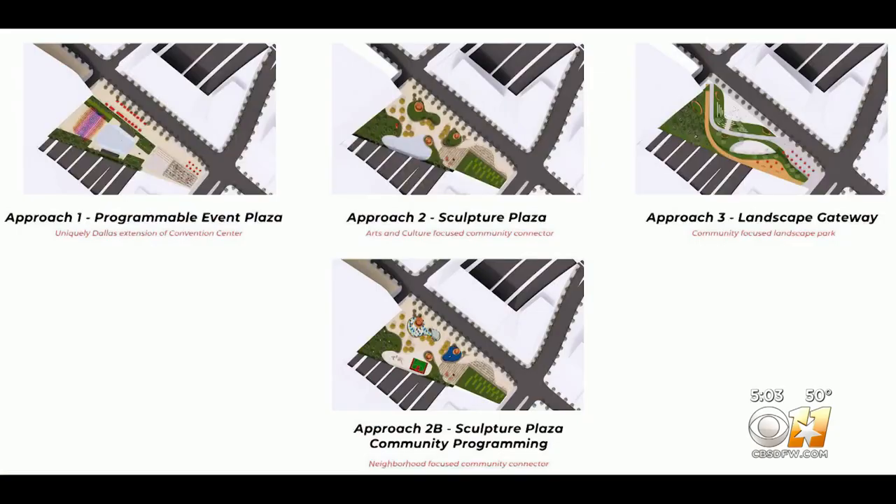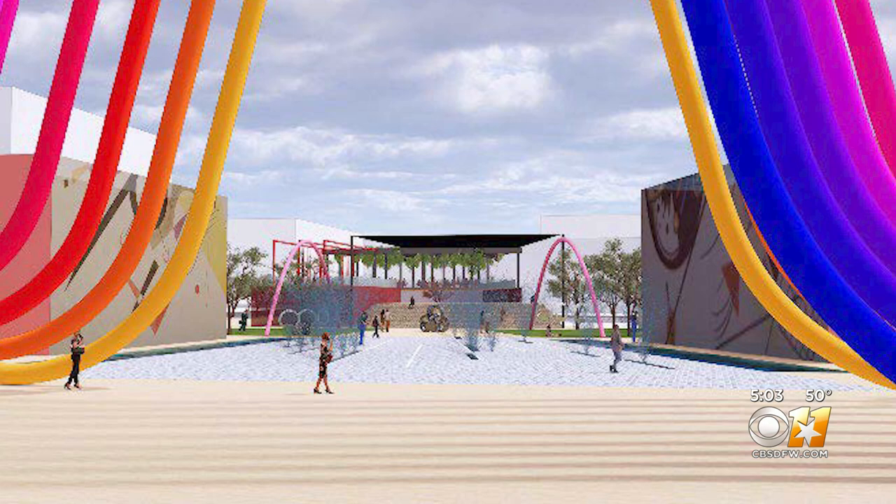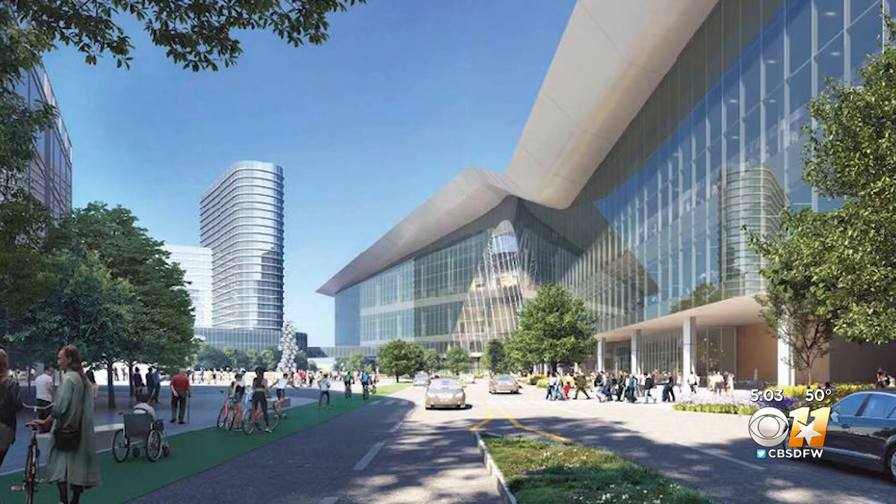But the plans go well beyond the new building. They show a deck park, similar to Klyde Warren Park, connecting downtown to southern Dallas. We're going to be turning the convention center north-south, so that it opens up the gateway between the Cedars and downtown, and a seamless connection over I-30, to be able to make it one neighborhood.